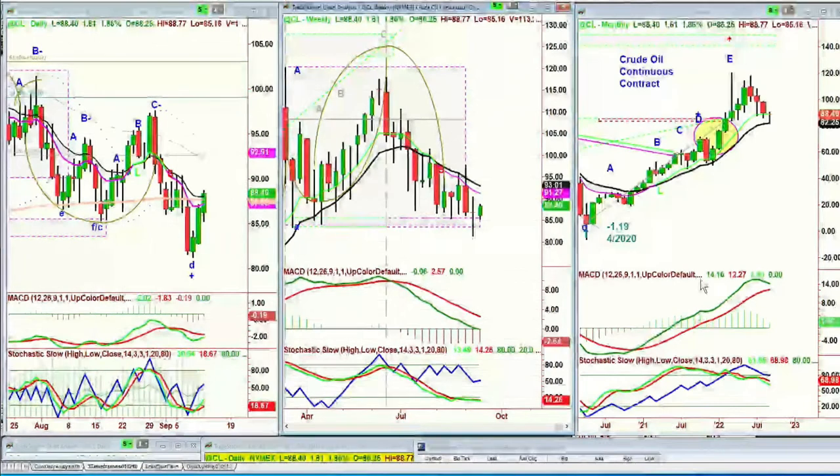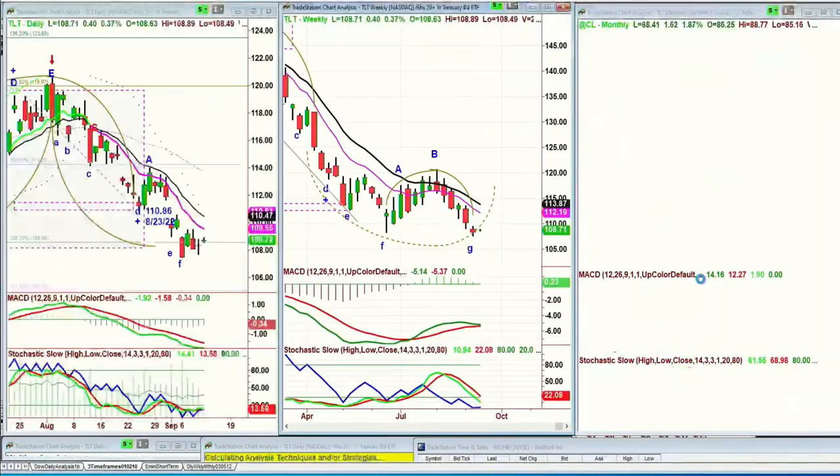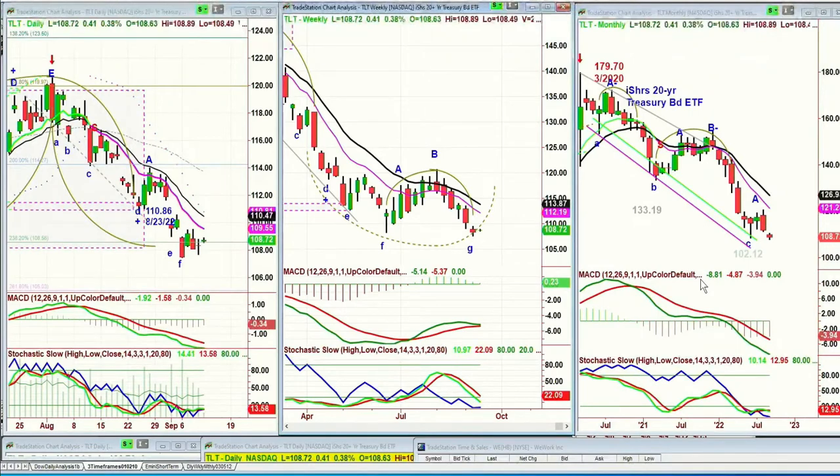We're looking at the TLT, which is bonds — the Lehman 20-year high share treasury bond ETF. It's up 40 cents at 108.72. Trying to come off the bottom, but it's really that weekly chart — that H formation. To be able to turn it into an uppercase U and have a powerful move to the upside, you're going to have to have a lot happen before the rates start to come down as the bonds start to rally.